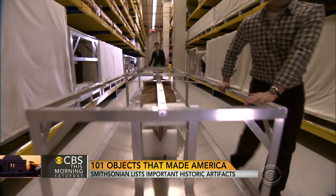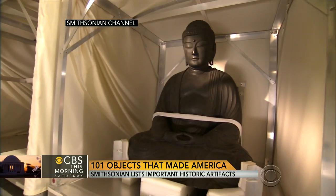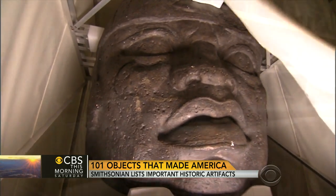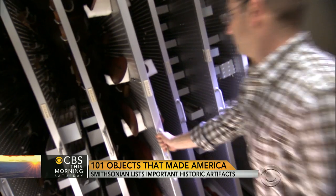Of course, at the Smithsonian, all our curators — and we have hundreds of them — and scholars, they're very passionate about what they deal with. So everybody wanted their objects in. But we also let the American people vote in a way. We get 30 million people a year to the Smithsonian. They go to certain objects, gravitate to them, so we had to have those. We also had icons of the American experience.